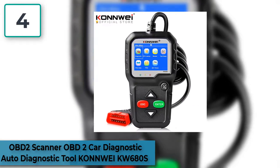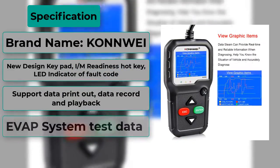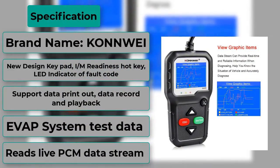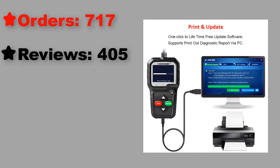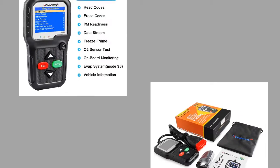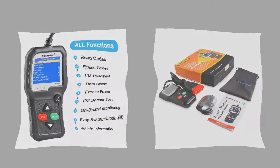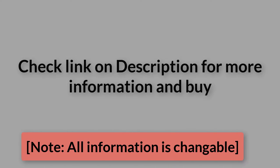At number 4: OBD2 Scanner Car Diagnostic Auto Diagnostic Tool by Conway. Features: read engine or emission-related fault codes and error codes, erase and delete the fault code, turns off check engine light and warning light, clears codes and resets monitors. Storage data stream and playback, printing the stored sensor readings. Enhanced OBD2 Mode 6 onboard monitoring test results for specific monitored systems.